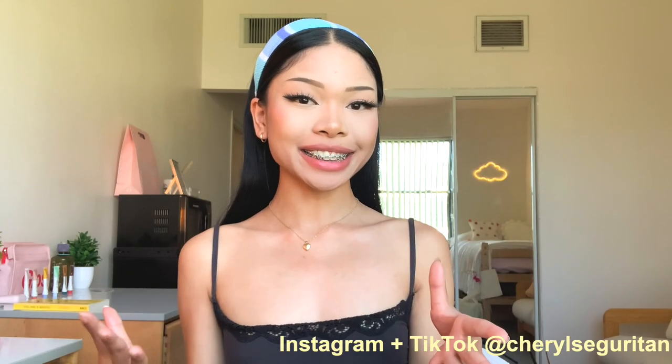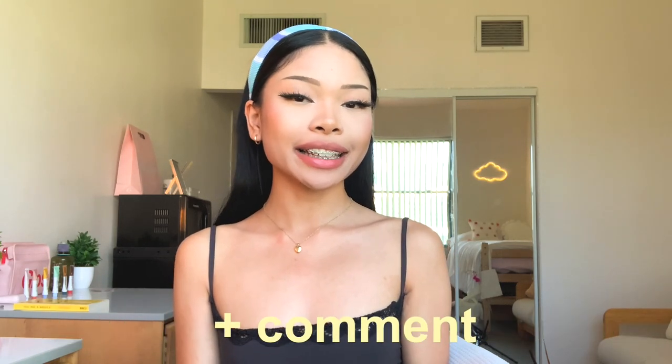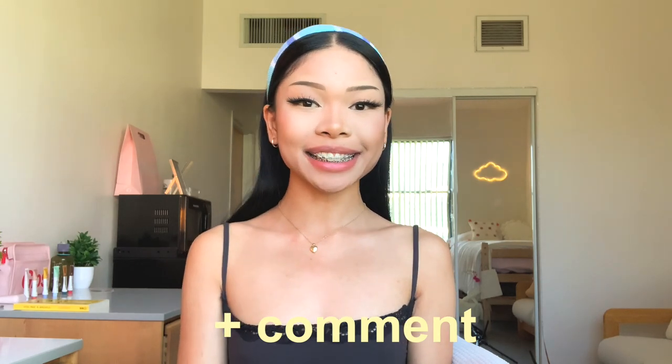Alright guys, that's going to be the end of today's video. I hope you enjoyed it — please like, subscribe, turn on push notifications, and comment what aesthetic your room is. I'll see you guys in my next video, bye!